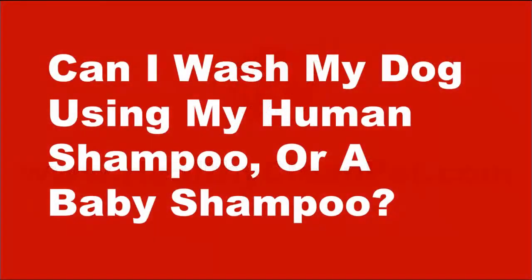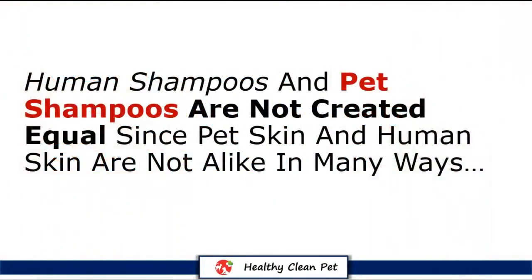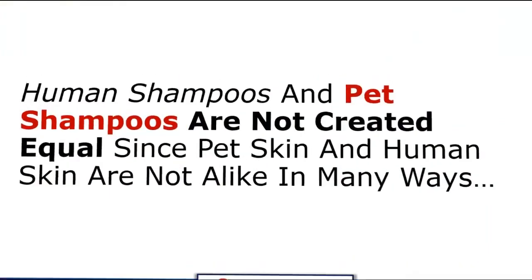Hello from HealthyCleanPet.com. Can I wash my dog using my human shampoo or baby shampoo? These are two of the most frequent questions we hear. And I'll start by letting you know that human shampoos and pet shampoos are not created equal, since pet skin and human skin are not alike in many ways.